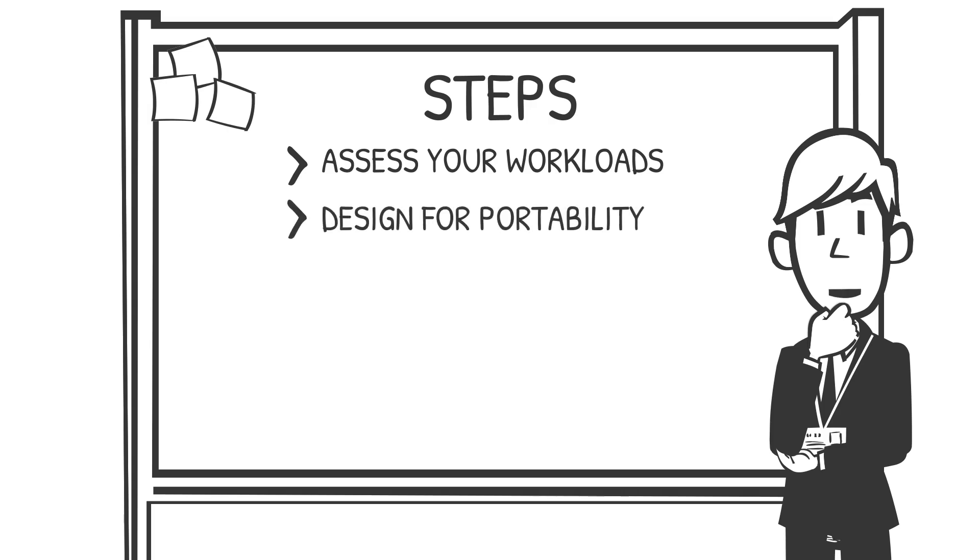Second, design for portability. Once you've identified suitable workloads, ensure they're portable. This typically involves containerization using tools like Docker and orchestration platforms like Kubernetes. Containers allow you to package applications and their dependencies into a consistent, portable unit, making it easier to deploy them across different cloud environments.